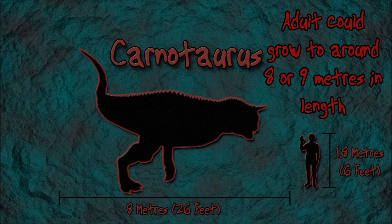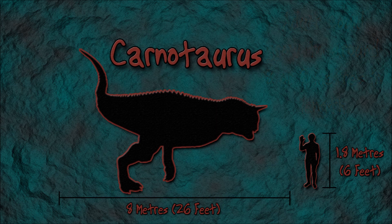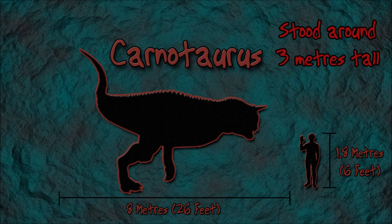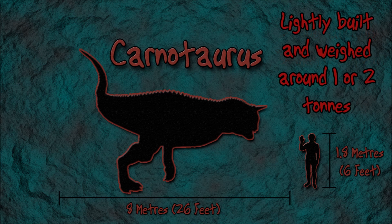An adult Carnotaurus could grow to around 8 or 9 meters in length, which is between 26 and 30 feet, and stood around 3 meters tall. The dinosaur was lightly built though and only weighed between 1 and 2 tons.